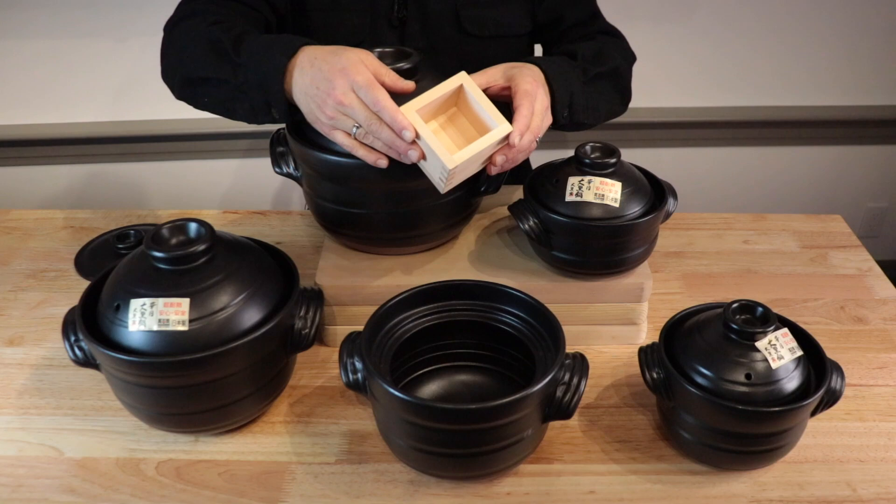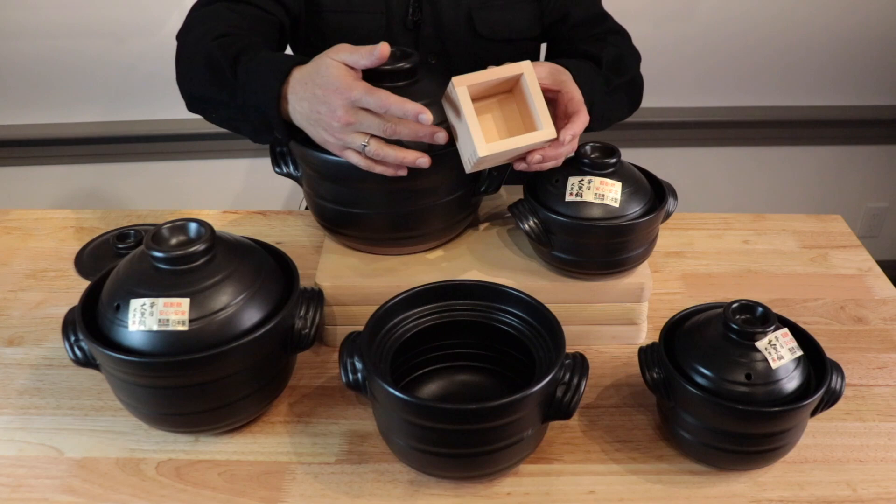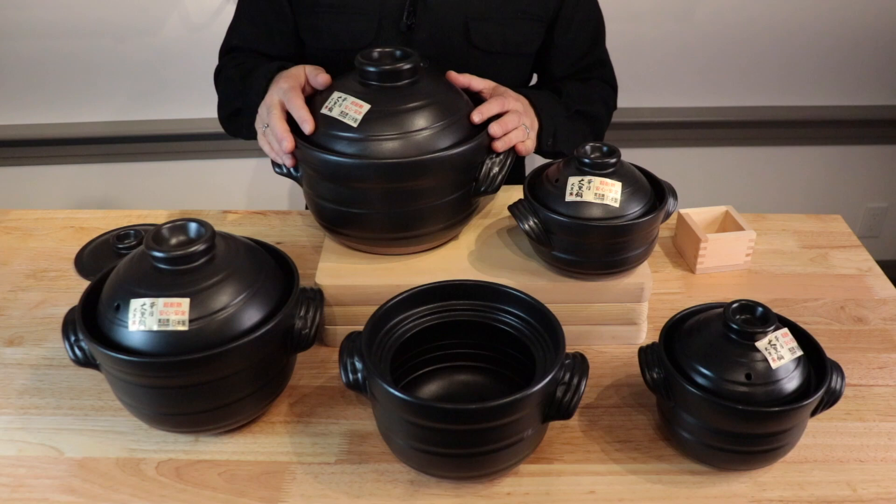Kagetsu Donabe are measured in the Japanese Go measurement, which is three quarters of a US cup or 180 milliliters. This old style wooden sake cup is one Go, and they make a great measuring cup for these. The rice Donabe have ridges inside to indicate Go measurements. The smaller rice Donabe start with one Go, and the large six cup has a two Go for the beginning measurement.